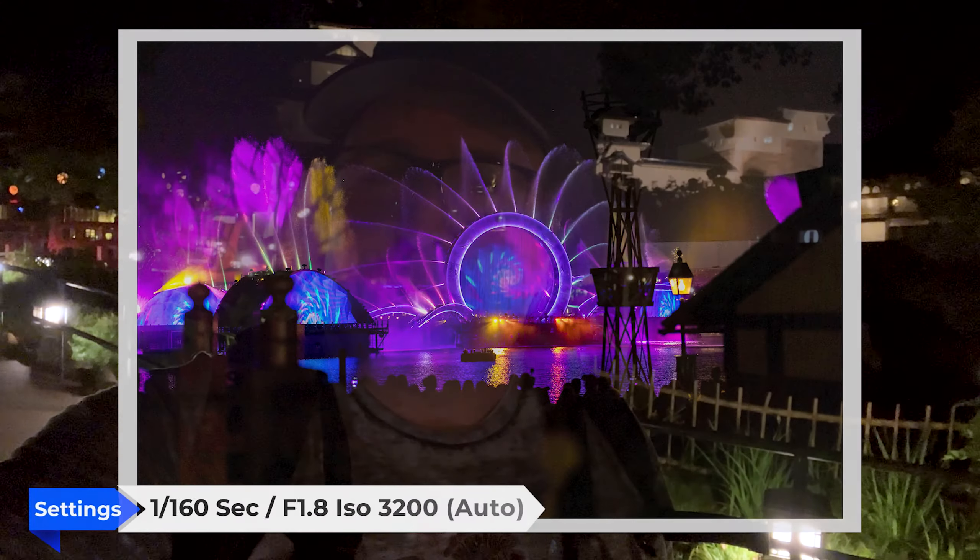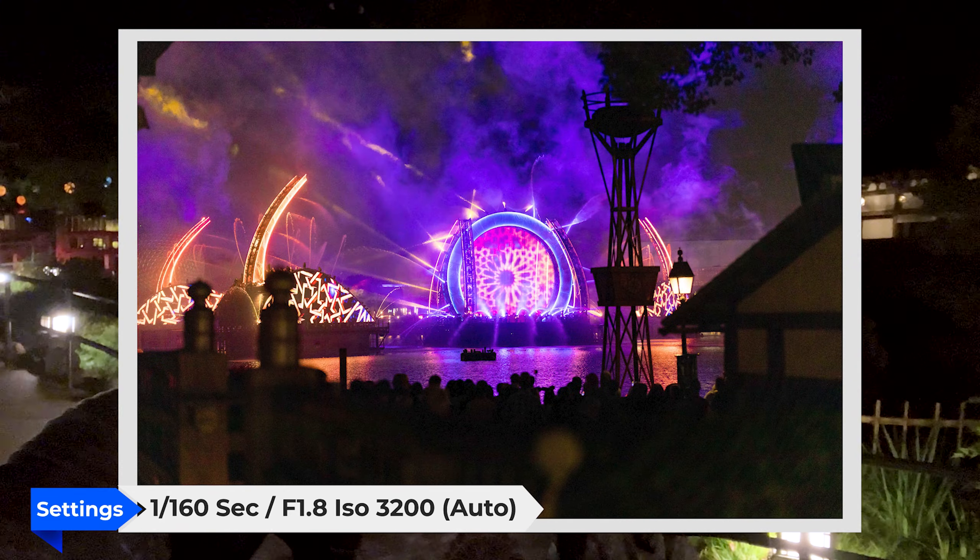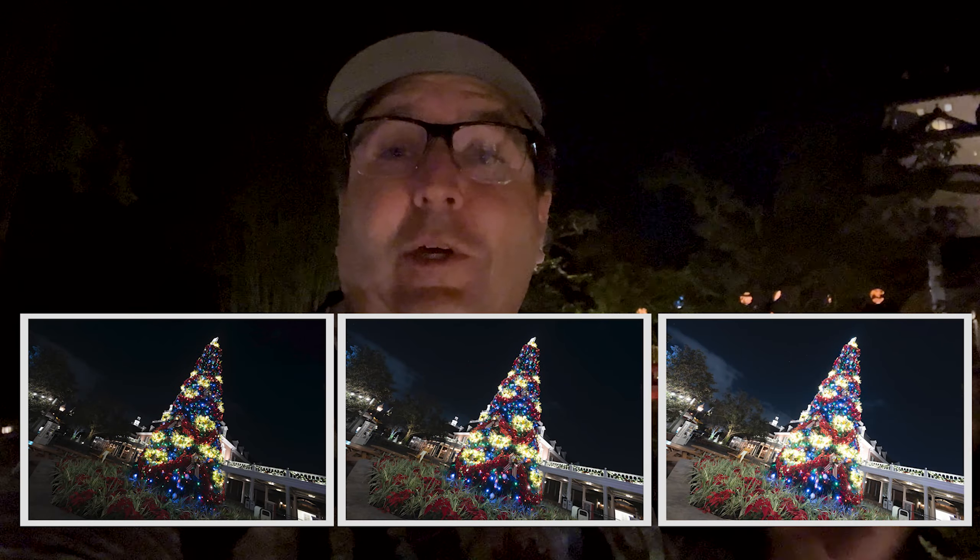I usually come with a plan and then while walking around I see other things and shoot that instead. It's all about trying different things and not always doing the same thing over and over — that's how you improve. I'll be totally honest: usually when it's dark with certain bright and certain dark parts in the shot, I try to bracket those shots. Bracketing means taking three different shots at different exposures — one underexposed, one normal, one overexposed — to capture all the details.